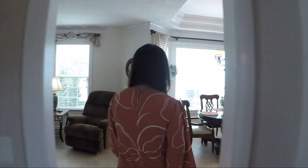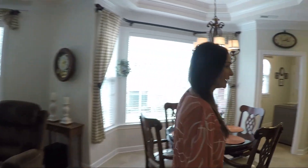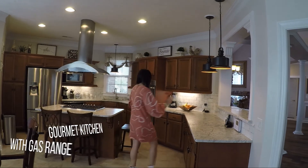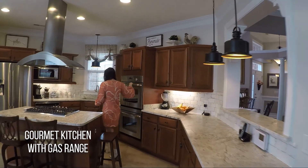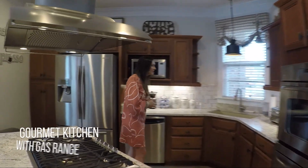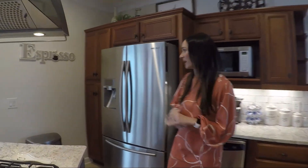You've got another dining area here and a stunning kitchen — beautiful granite countertops, gourmet kitchen with built-in ovens, gas range, stainless steel appliances, and an amazing backsplash.